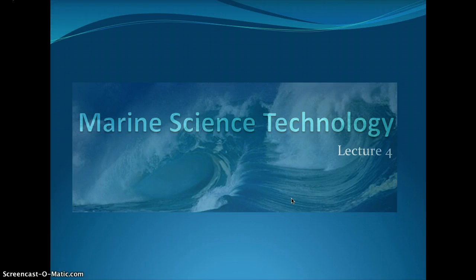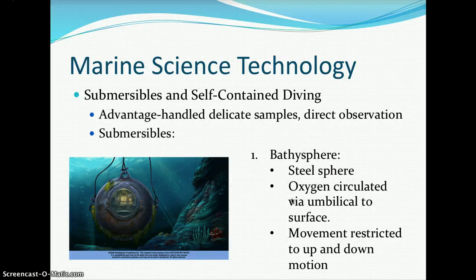Marine science technology includes submersibles and self-contained diving units. The advantage of submersibles is the ability to handle delicate samples and make direct observations. The bathysphere was a steel sphere with oxygen circulated via an umbilical — an air tube running from the sphere up to the surface.